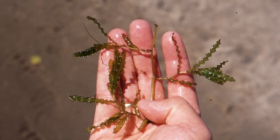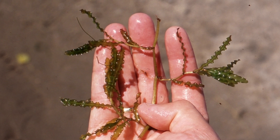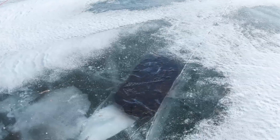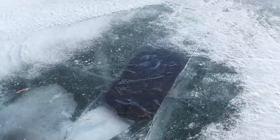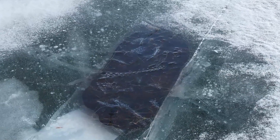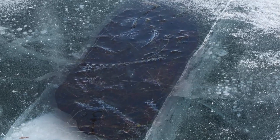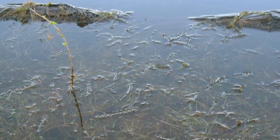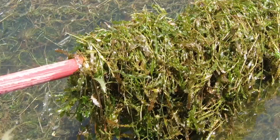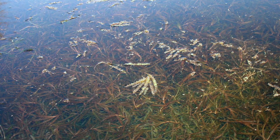Curly-leaf pondweed is spread between water bodies by whole plants or fragments being transferred on boats or personal watercraft. Curly-leaf pondweed grows under the lake ice in the winter, getting a head start on native plants. By blocking the light below, curly-leaf pondweed kills off Minnesota plants that are important to a lake's ecosystem. It forms dense mats in the spring that interfere with boating and water recreation. When it dies back in mid-summer, dead plants pile up on shore and release nutrients that add to algae blooms.